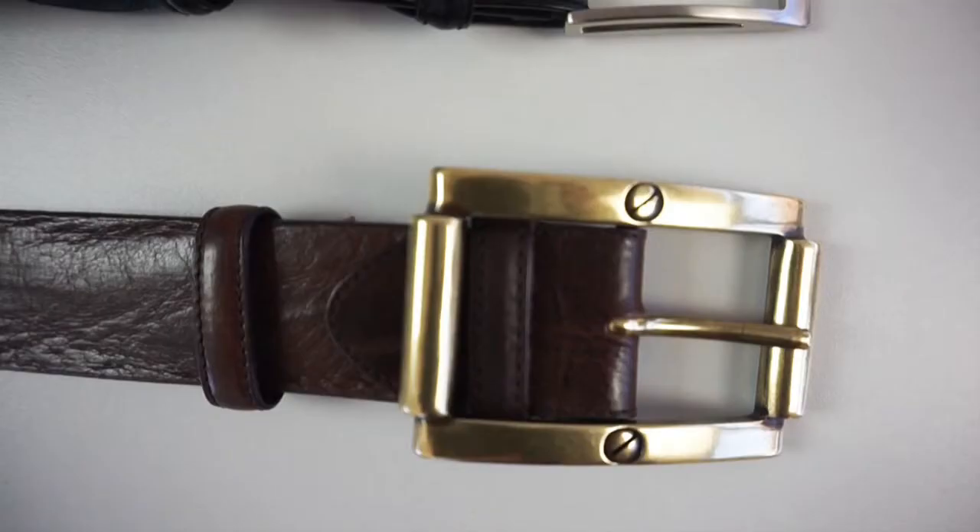Elliot Rhodes also do a great range of belts for men in every colour and every metal — from very formal to really exciting for casual.